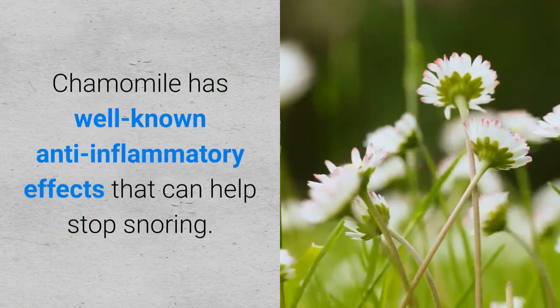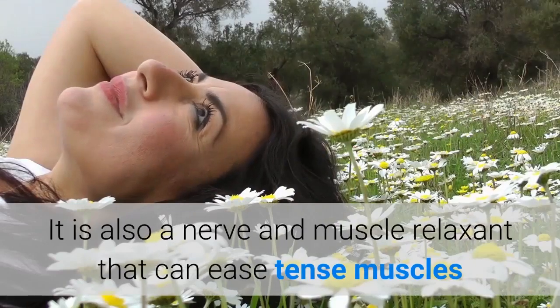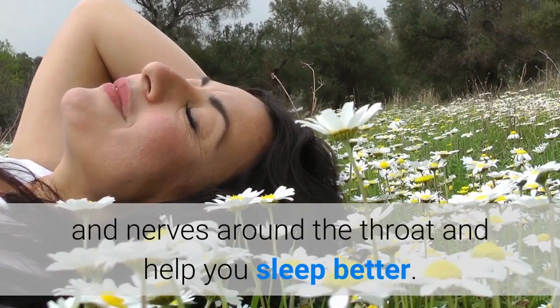10. Chamomile. Chamomile has well-known anti-inflammatory effects that can help stop snoring. It is also a nerve and muscle relaxant that can ease tense muscles and nerves around the throat and help you sleep better.